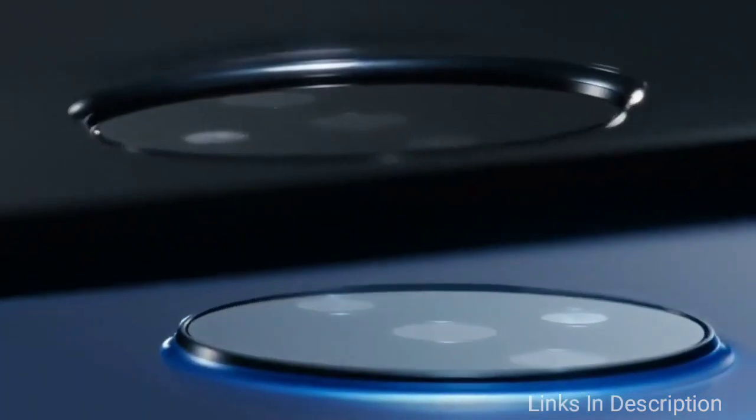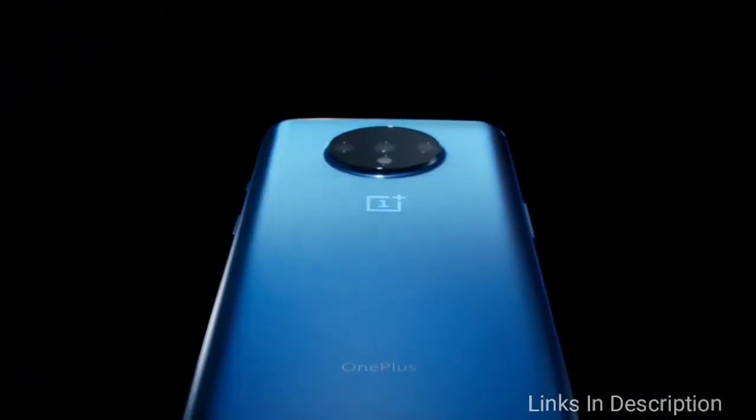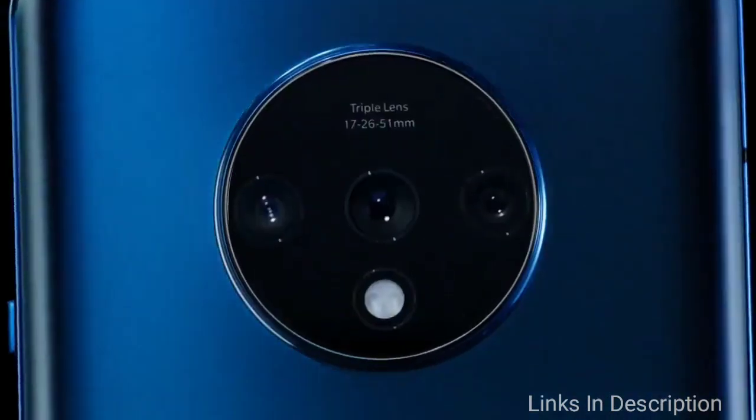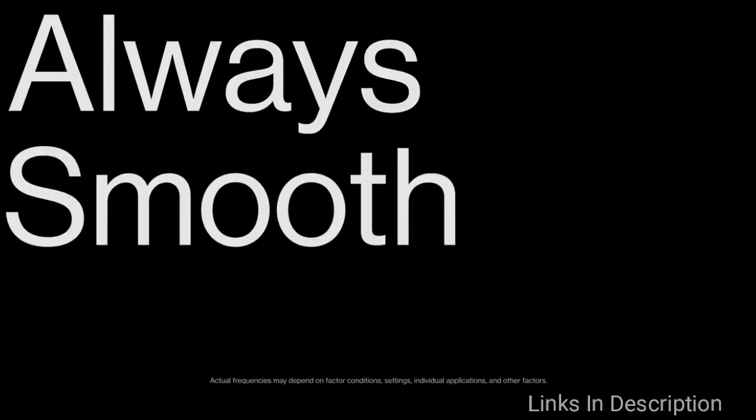The phone comes with a powerful Qualcomm Snapdragon 855 Plus, 8GB of RAM, and 256GB of fast UFS 3.0 storage. The handset also shines for its large 6.5-inch Fluid AMOLED display with a 90Hz refresh rate. In the camera department, we have a primary 48MP sensor paired with a 12MP telephoto lens.